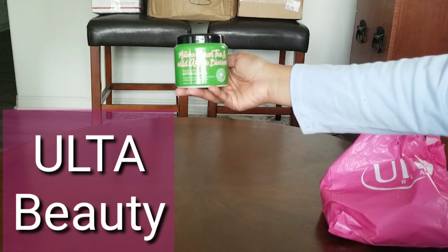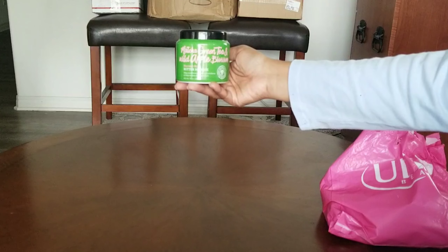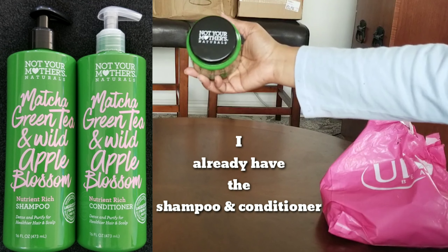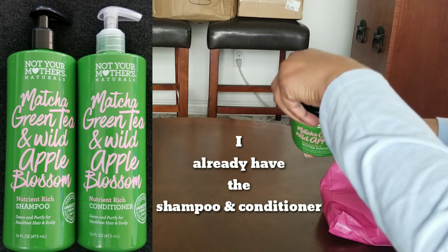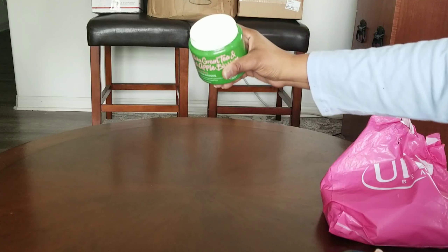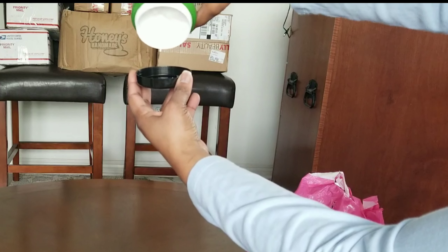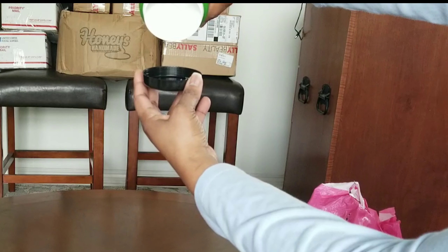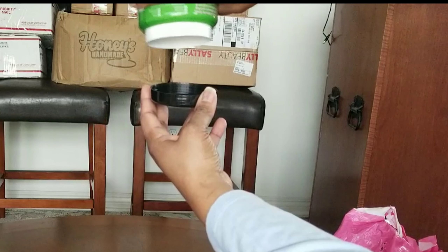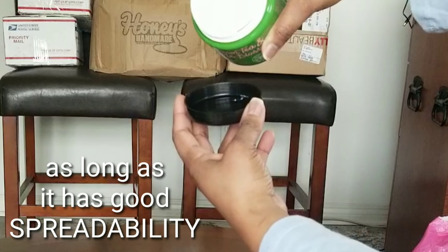The first product is the Matcha Green Tea and Wild Apple Blossom Nutrient-Rich Butter Mask, and this is from the Not Your Mother's natural line. It is thick, and my hair likes thick masks and deep conditioners, so I'm hoping that I like this product.